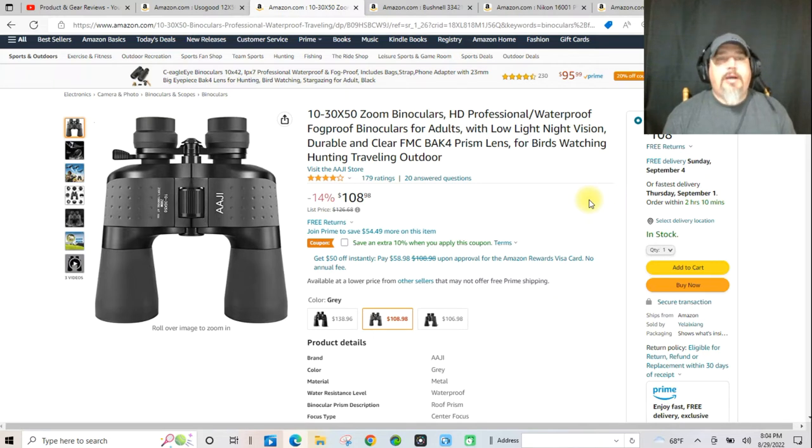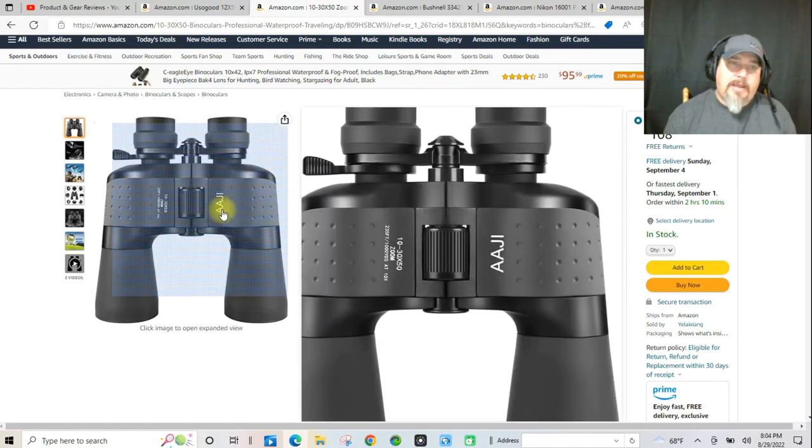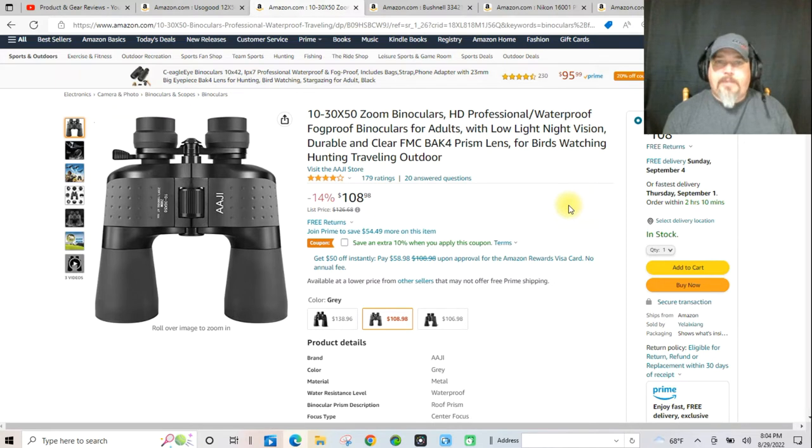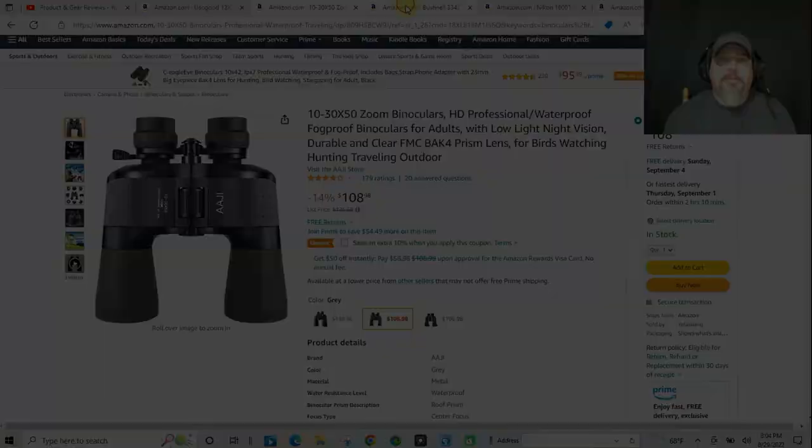I really like that zoom ring lever on there. I've tried those in the past — it's a really nice feature if you're in a hurry to get a glimpse of something and you can really zero in on it very quickly. I don't even know what brand it is — it could be AAJI, I'm not sure. But it looks nice. I wouldn't put anything on here that I wouldn't use myself. There are a couple more on the list where for just a little bit more money you can get something else.